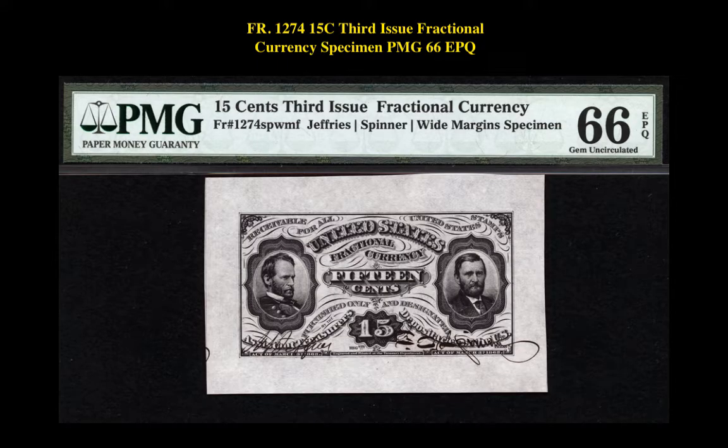Our next note is a Friedberg 1274 $0.15 Third Issue Fractional Currency Specimen PMG 66EPQ. This fractional currency is currently available for $2,900.